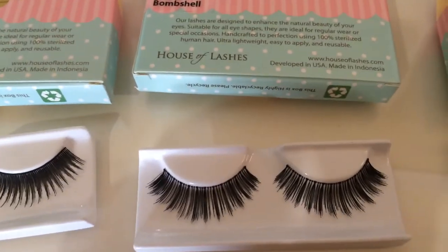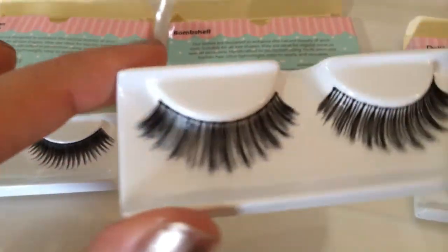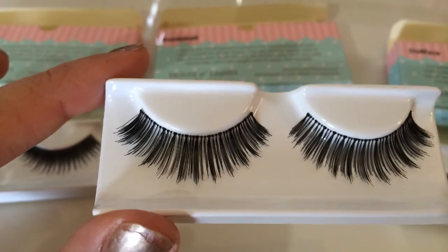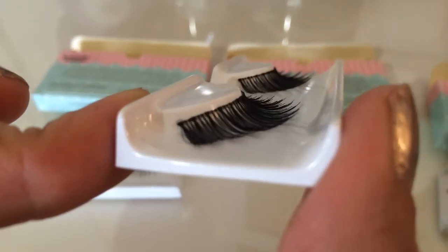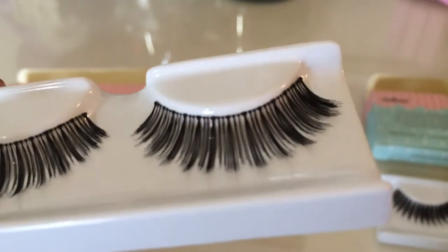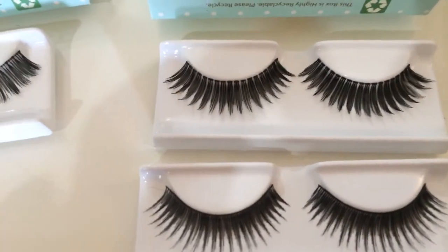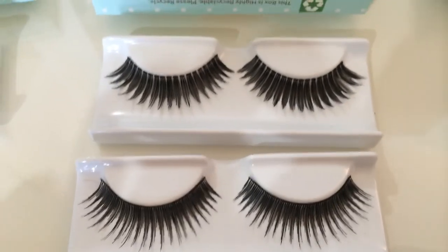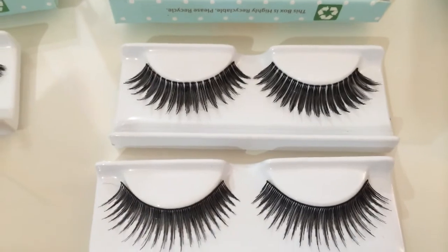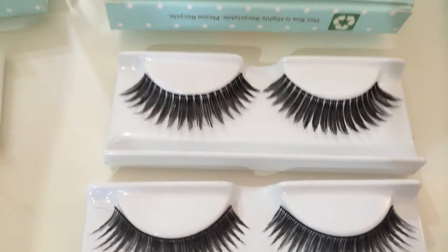And we have Bombshell. Bombshell is probably one of my favorites. Much fuller, goes from short to long to short, and they blend pretty well actually. The band on these - if you don't like thicker bands, a lot of these you might not like. It's not as thick as the other ones but it's pretty heavy. Then we have Dollface. Dollface is one of those crazy spiky ones, not as crazy as Femme Fatale. Here's Bohemian Princess and here's Dollface - they're almost the same, except on Dollface the spikes are fatter.